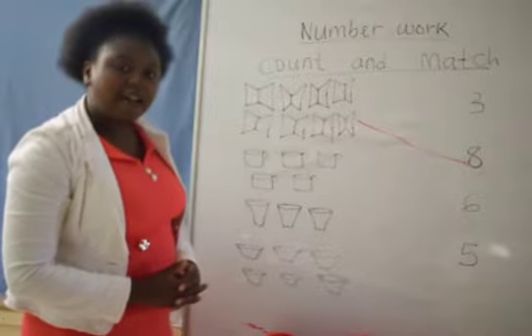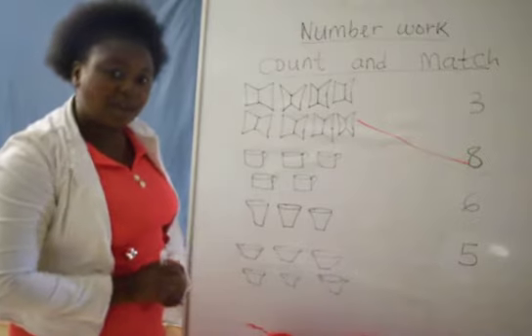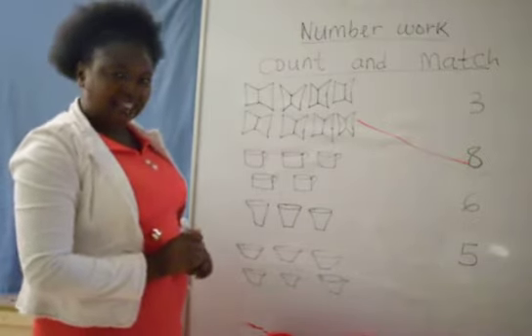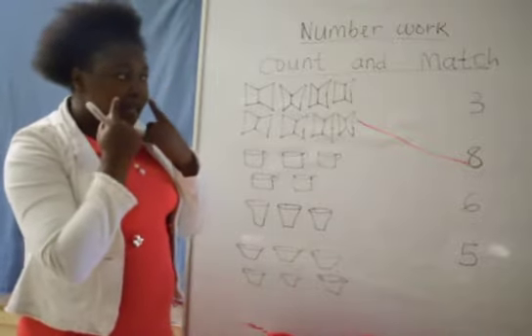These are 5 cups. Number 5 — we say number 5 looks like a what? Like a pussy cat! 5 like a pussy cat. Meow, meow, meow.